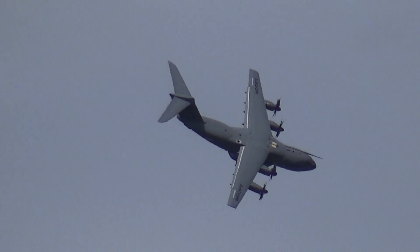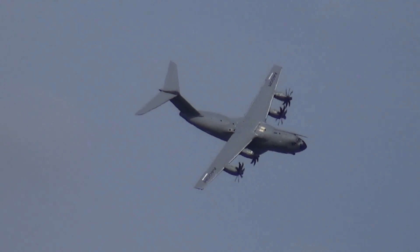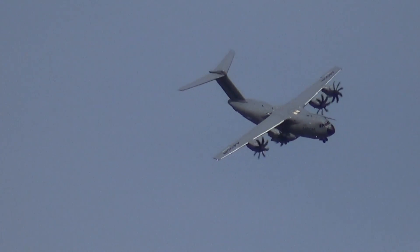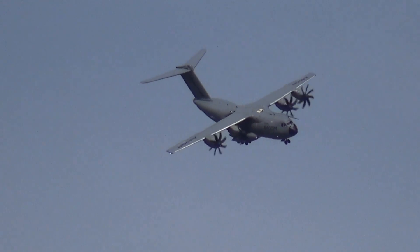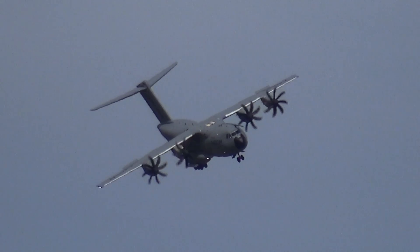Its capability is being expanded all the time. This year, as part of the test programme, and for the first time, because the A400M can also be used as a tanker, one of the aircraft from the test fleet has refuelled a pair of fast jets in the shape of Spanish Air Force Hornets.